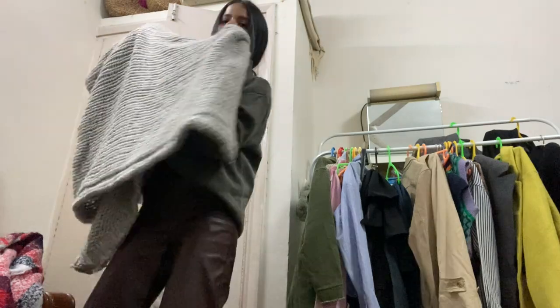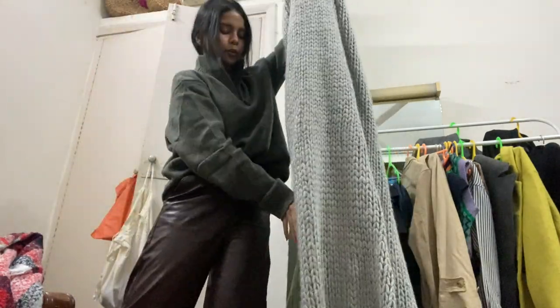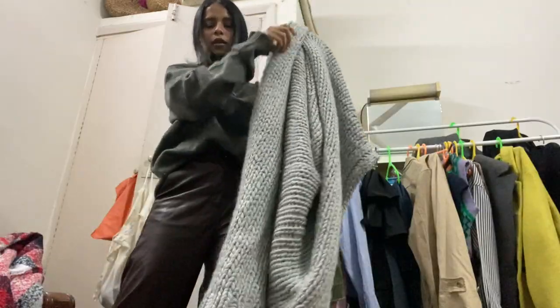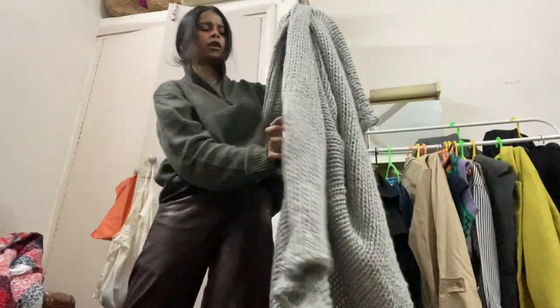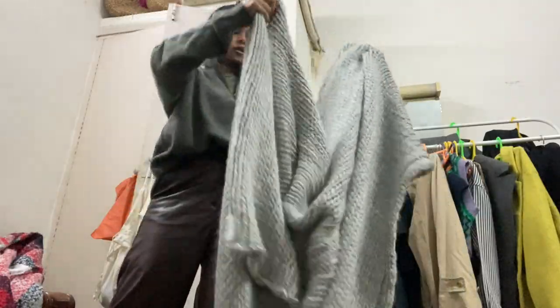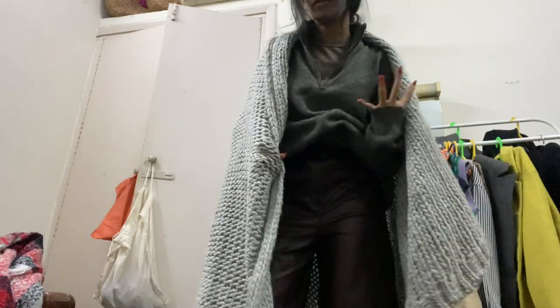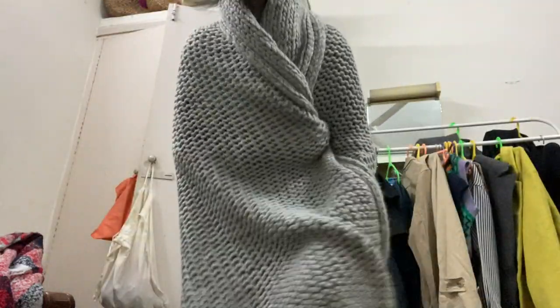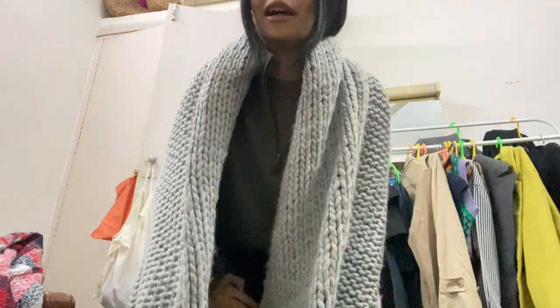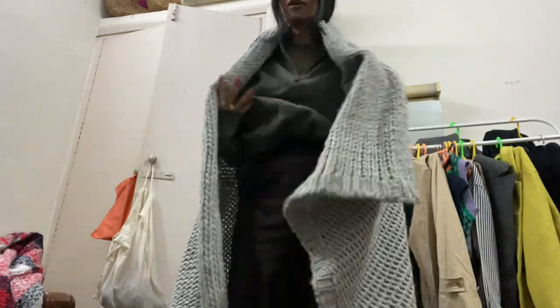The last item is this blanket — it looks like a proper handmade woolen blanket. Whenever I'm sitting in my room I just use it to cover myself. It's so cozy.